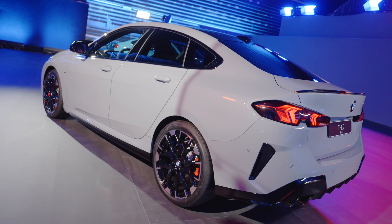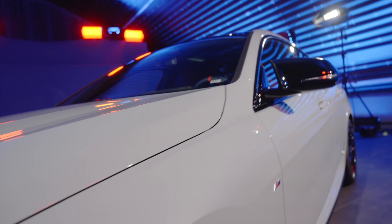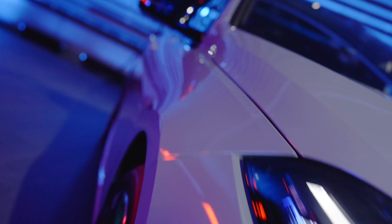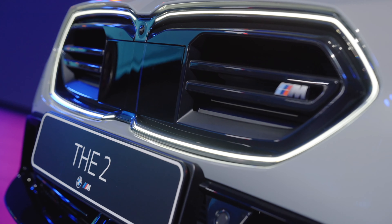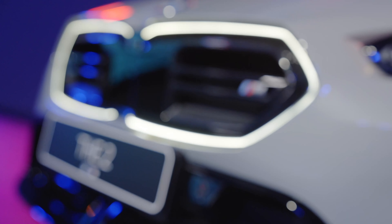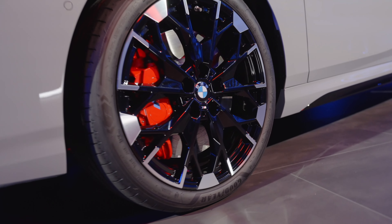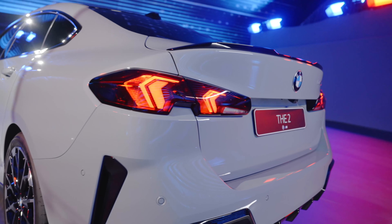Some quick highlights: this second-generation Grand Coupe 2 Series is going to offer more standard equipment and a broader range of premium options according to BMW. The exterior and interior are all new. We're also going to have revised powertrains, and all models come standard with the adaptive M suspension, which will improve performance and sharpen the handling.